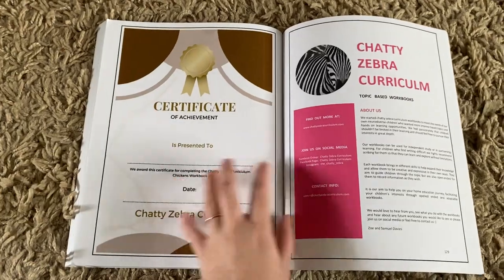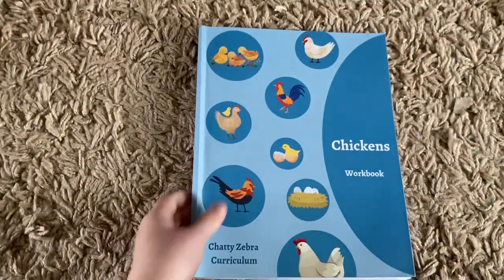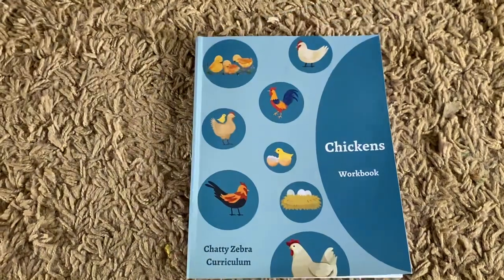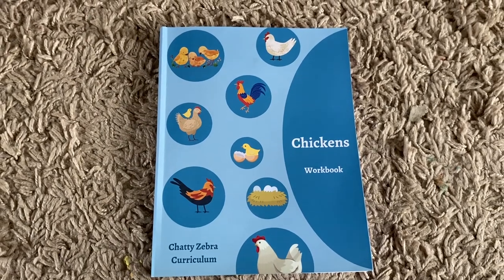And then we have the certificate of achievement at the end. I'd love to know what you think — if you're as chicken mad as we are, we just love chickens! I hope you have a lovely, lovely day. Bye!